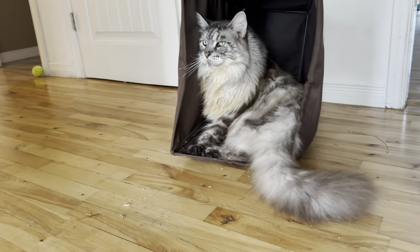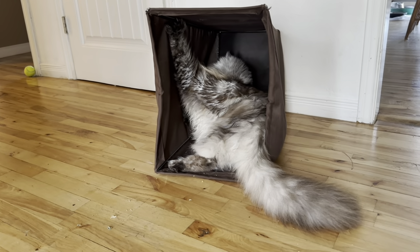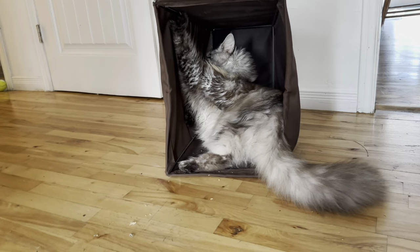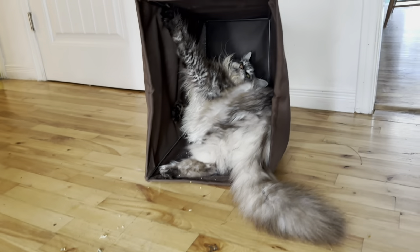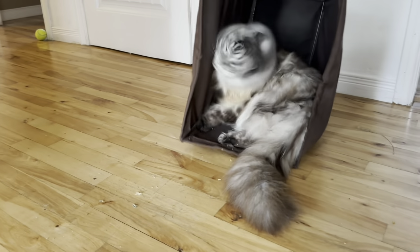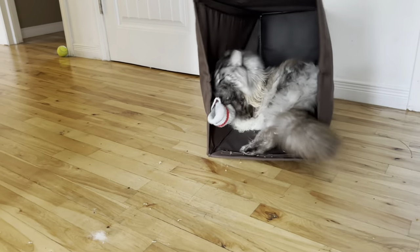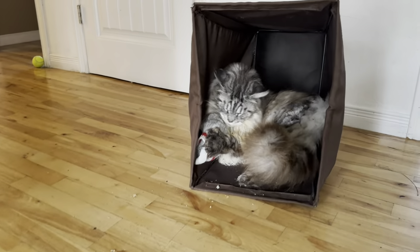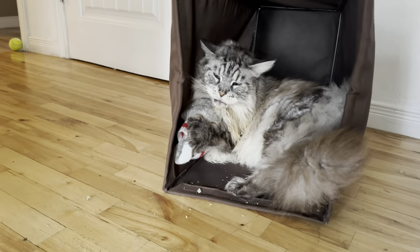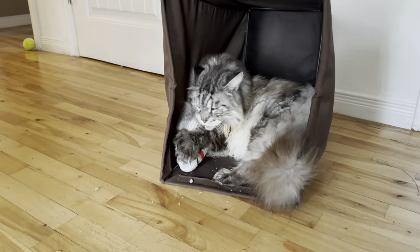Hey buddy. Bear in the laundry basket. Well, as you can see on the floor, he's had a little bit of catnip because that's just one of his favorite treats. And he loves to play and he loves catnip. It's actually good for him.